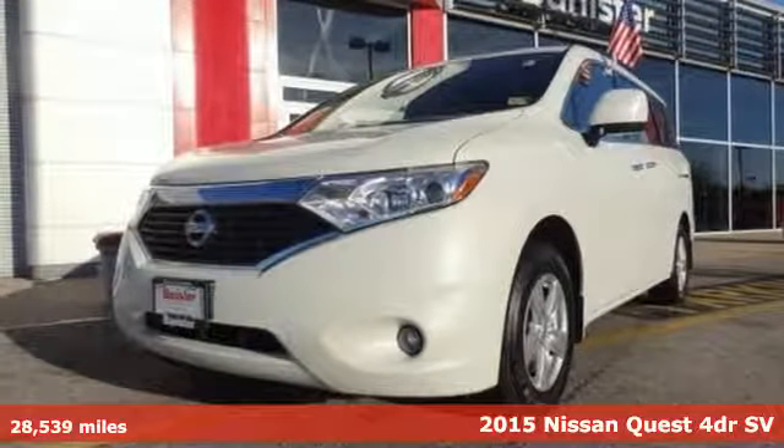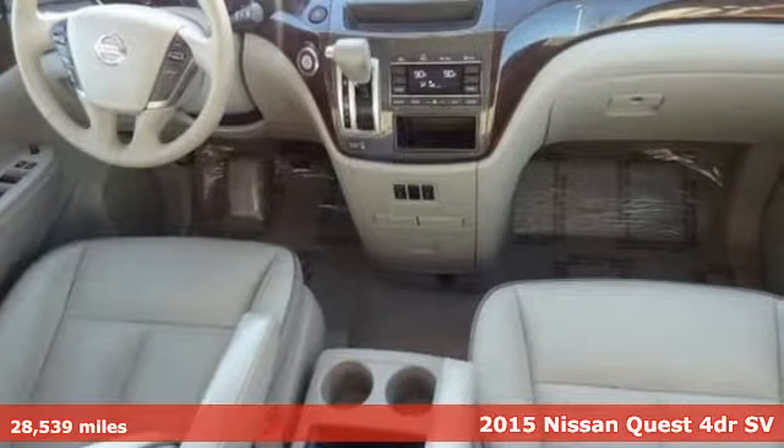It's a 2015 Nissan Quest. Make life a little easier with your official sidekick for all of life's demands. And it comes with all the amenities you need.